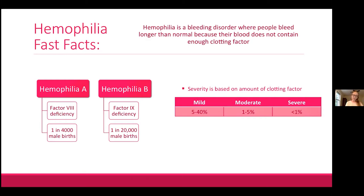Hemophilia severity is classified based on the amount of clotting factor in the person's blood. A person with mild hemophilia will have between 5 and 40 percent of normal clotting factor. Moderate hemophilia is between 1 and 5 percent, and severe hemophilia is less than 1 percent.